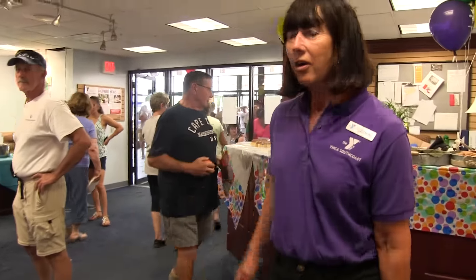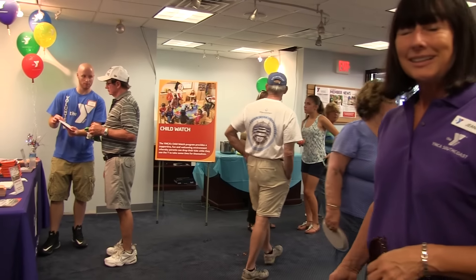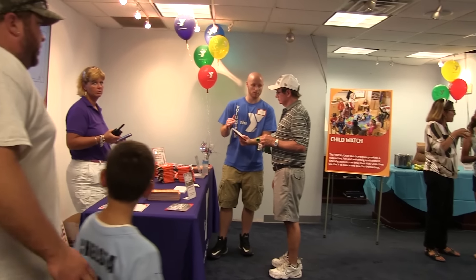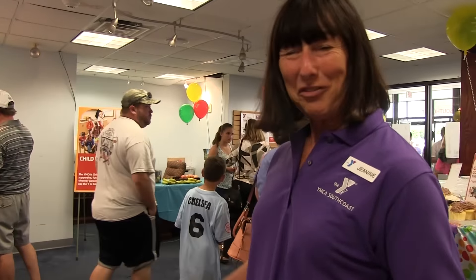This is more about our capital campaign and growing this Y for the community. And this concludes our indoor tour — thank you for touring with me!